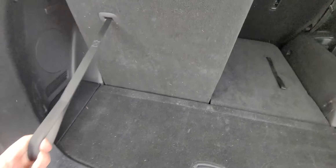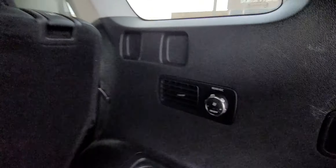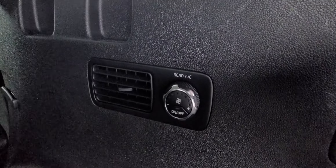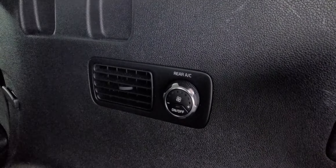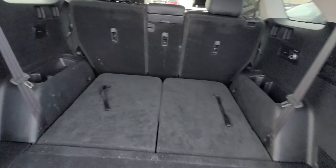Your third row — just grab the strap, pull it up, boom, just like that — you've got room for extra people in the vehicle, and there is your climate control back here. Now if you're not needing the extra seats but you want the cargo space, you have a premium amount of cargo room.